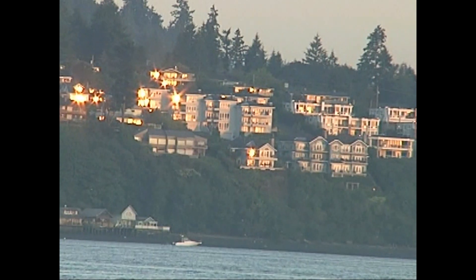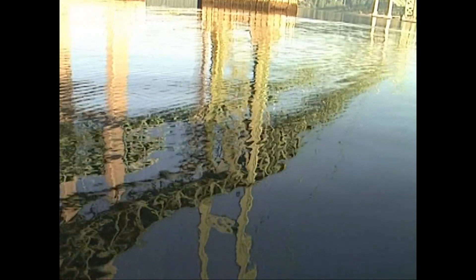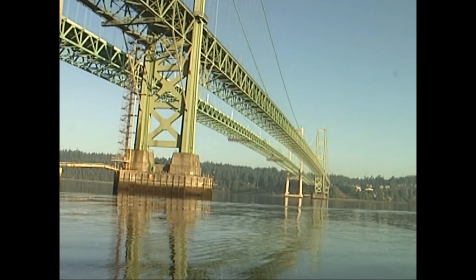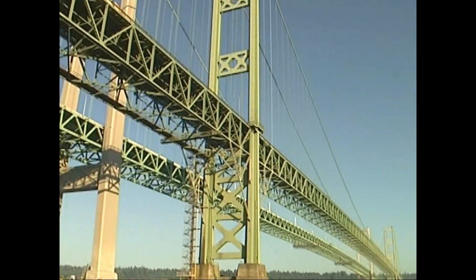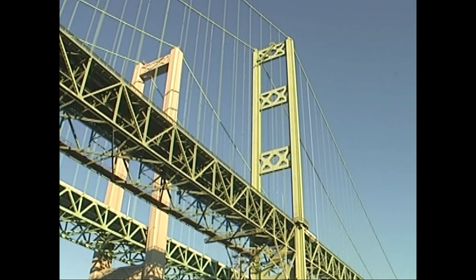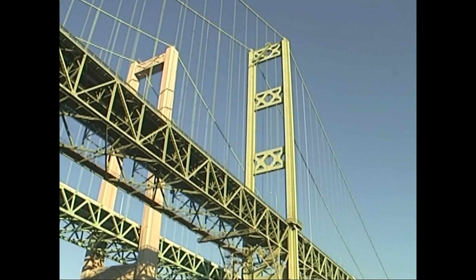Those are Gig Harbor apartments and some private homes as well. Now I've finally moved into the narrows bridge — check this out — the way the water reflection is with the sun. It was just such a fun shot to take, and you can see the traffic moving on top.